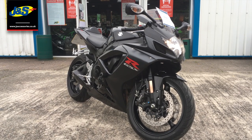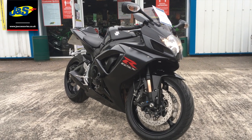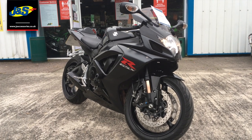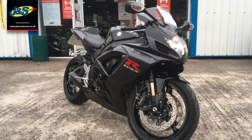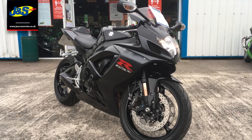Hello there, Tim from J&S here in Oakmere, and we've got another stunning part exchange that's just arrived with us. It's this GSXR 750 — stunning bike, well known as being a really nice balance of power, nice and light, plenty more power than a 600. Really well sought after these.